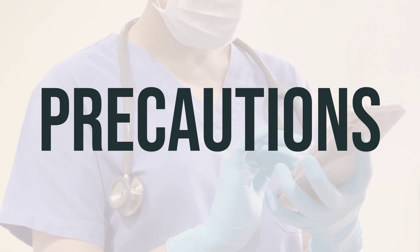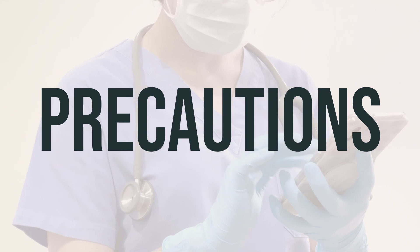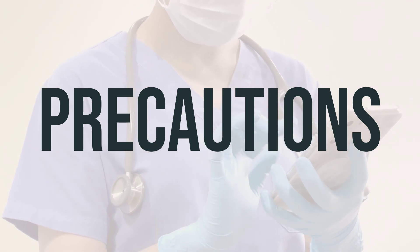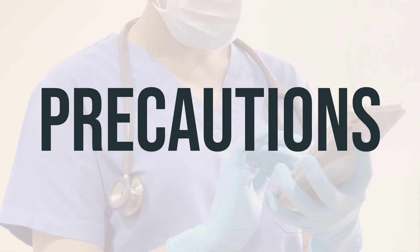This medication may contain aspartame, sugar, and/or alcohol, so if you have phenylketonuria, diabetes, alcohol dependence, or liver disease, it's important to consult your doctor or pharmacist before using RIDEX.